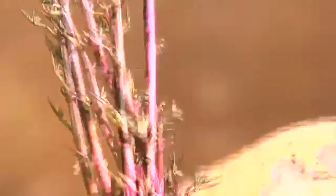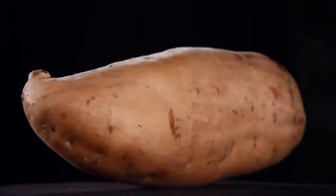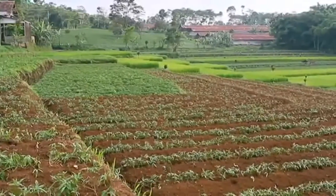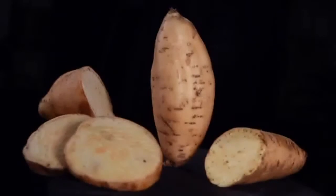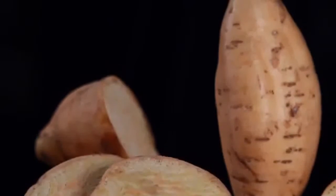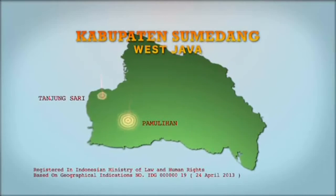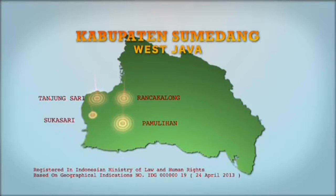The nursery in sweet potato cultivation involves two methods, namely generative and vegetative. Honey sweet potato in Indonesia is known as ubi cilembu. This type of sweet potato is suitable for areas with an average temperature of 21 up to 27 degrees Celsius. The production centre of ubi cilembu is located in Kabupaten Sumedang, West Java, exactly in Kecamatan Pamulihan, Kecamatan Tanjung Sari, Kecamatan Rancakalong, and Kecamatan Sukasari.